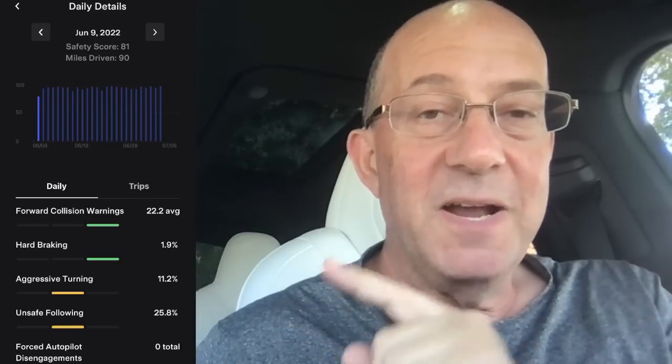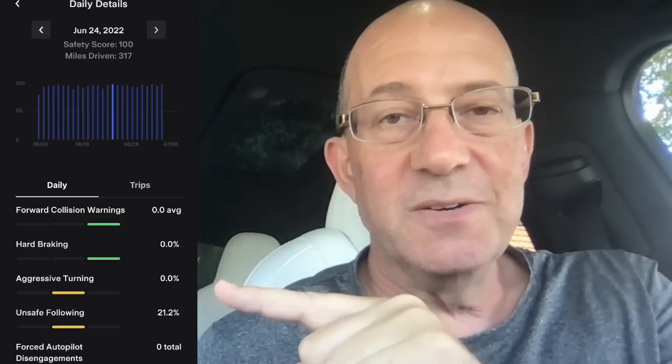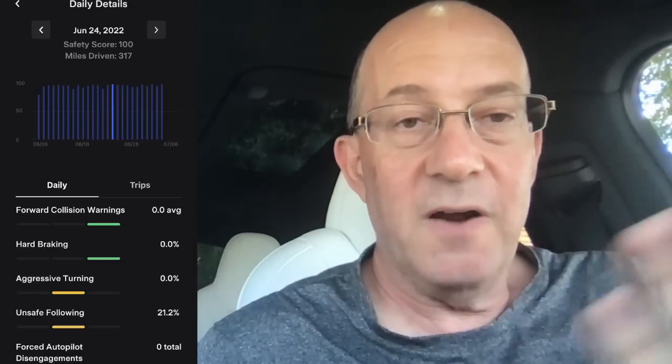My next worst day was a 91. Then here's a day with a 91 safety score — you can see forward collision warnings, hard braking, aggressive turning, and unsafe following, with no autopilot disengagements. Now here's a 100-day: I drove 317 miles in mid-June, had zero forward collision warnings, zero hard braking, zero aggressive turning, but 21.2 percent unsafe following — and still got a 100 safety score.